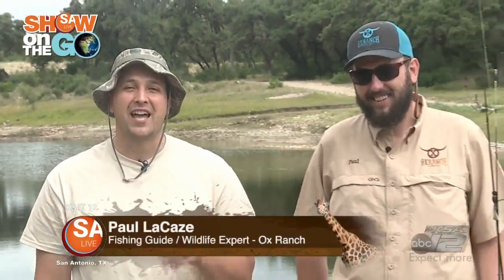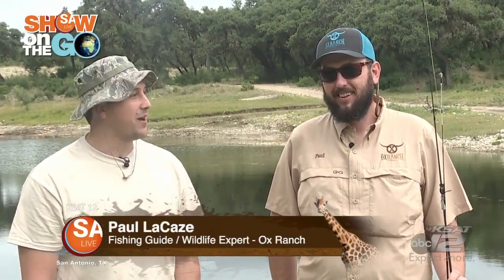They do have hunting out here at Ox Ranch, but it's not the only thing you can do when you come out here. I'm with Paul Lacaz. He is a wildlife guide and fishing expert, and he's going to be showing me some of his favorite fishing holes out here on Ox Ranch.